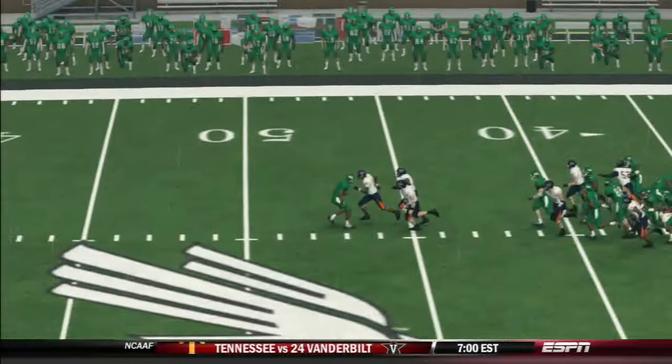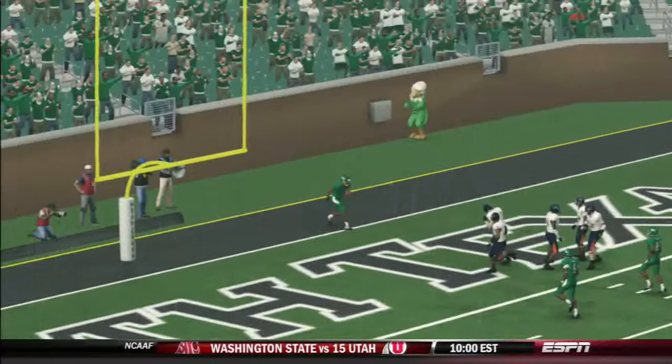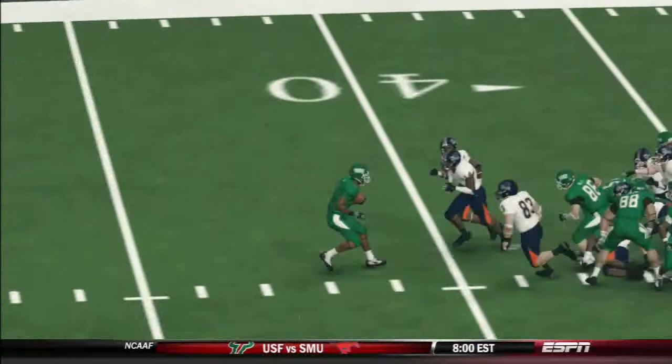I've never seen that before in my life. Two guys, three guys trying to tackle him, and instead of tackling him, they're pushing him into the end zone. I have no idea what's going on. I've never seen anything like this before. This is just so bizarre. A 91-yard kickoff return for a touchdown by Darvin Kidzie, and you see multiple angles of it.